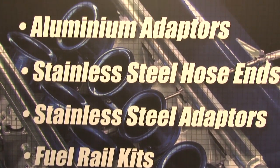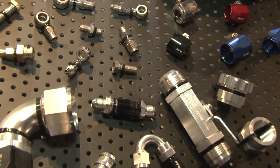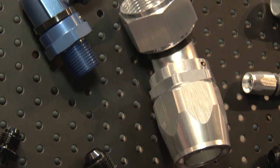Well, obviously there's the range of fittings and different styles. We make a lot of fittings that are exclusive to us — no one else has them in their range. Therefore, the market demands these fittings these days.